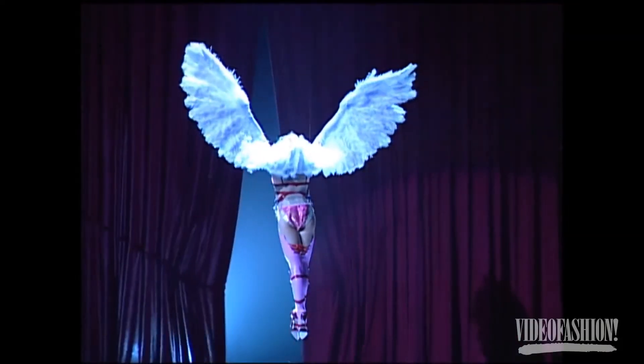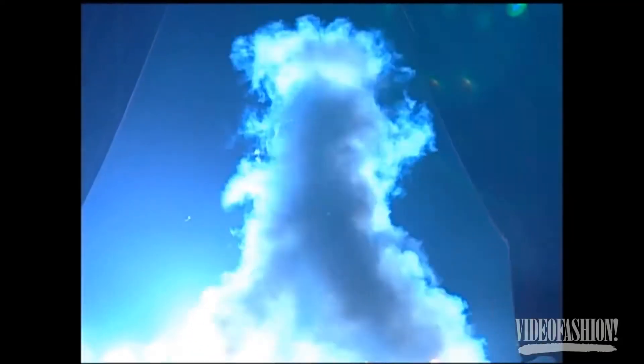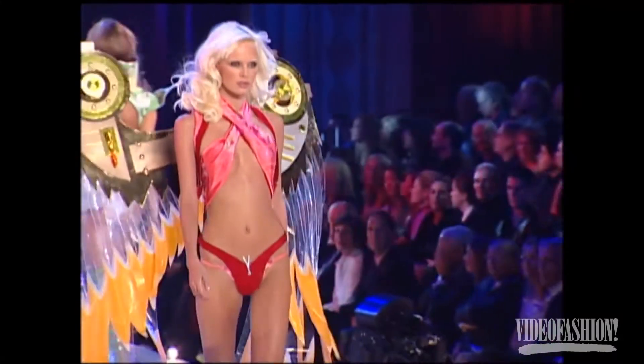The Victoria's Secret fashion show is not really a fashion show — it's about a spectacle. The outfits, you cannot really wear them. I mean, if you start walking around like this, people might think you're crazy. You can make one, but I am not responsible for anything that might happen to you in the streets.